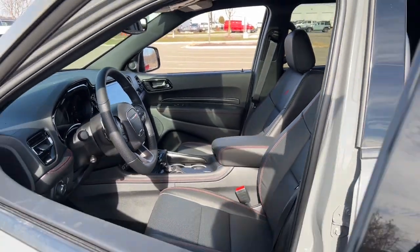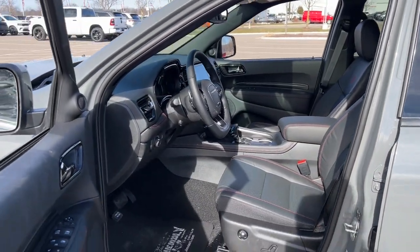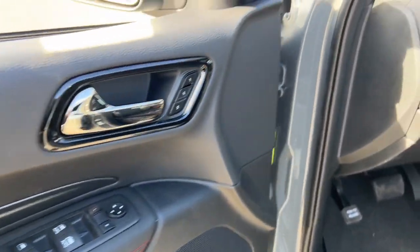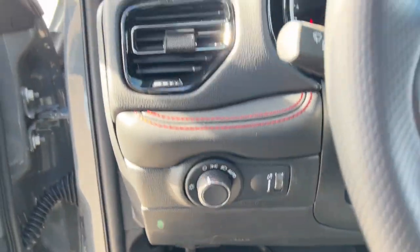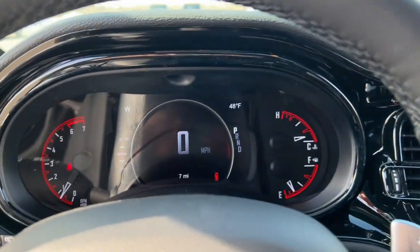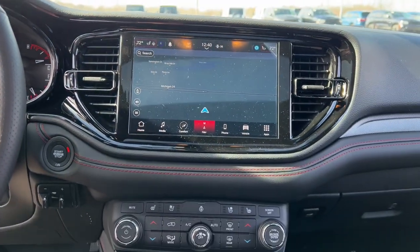These are just some of the great options this vehicle comes with: heated steering wheel, Apple CarPlay and/or Android Auto, pre-collision system, navigation system, keyless entry, sun/moonroof, heated rear seat, power liftgate, satellite radio, and heated mirrors.